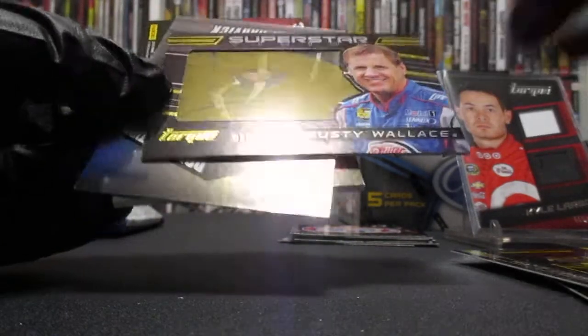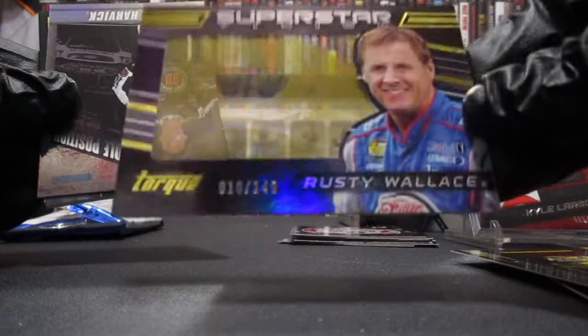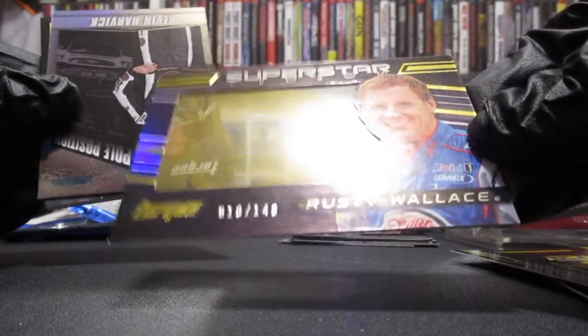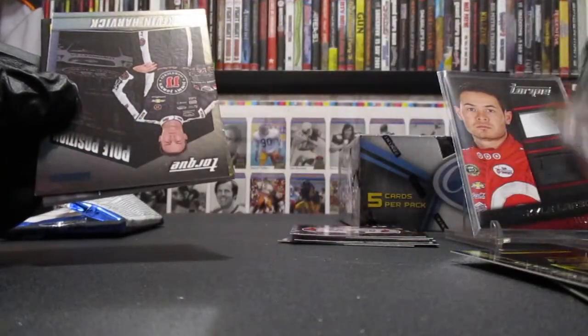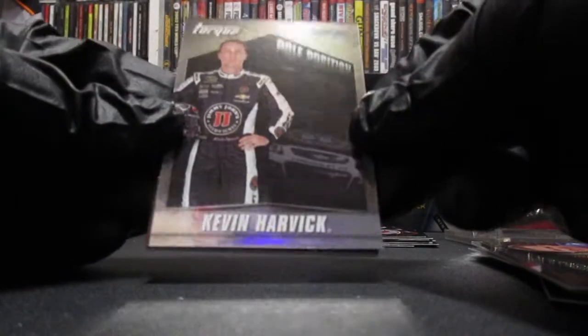We've got an insert of Rusty Wallace — Superstar Vision — number 10 of 149. And we're following that up with a Kevin Harvick Pole Position. Nice.